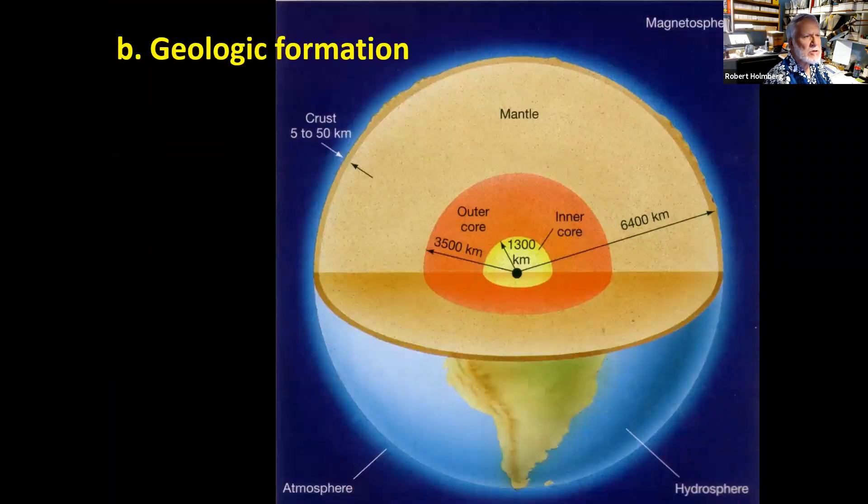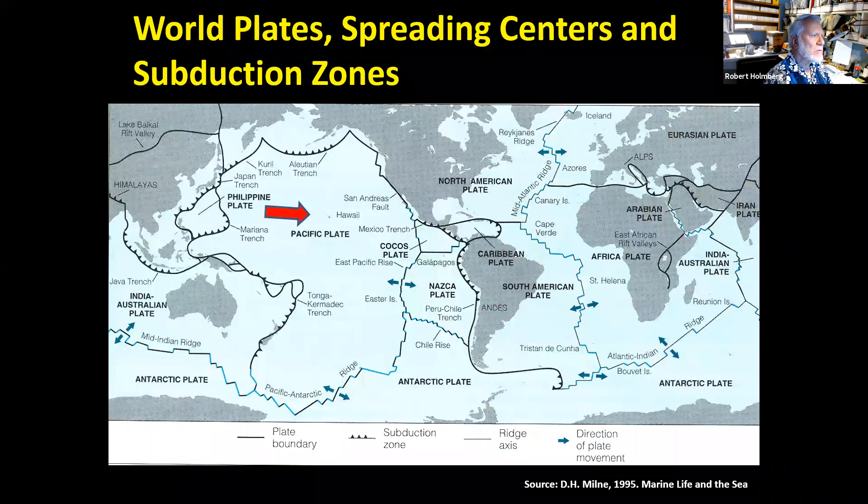Now we'll go on to geology. The Earth is divided into three sections: the inner core with an inner and outer part, the large mantle, and the thin crust — only five to 50 kilometers thick — where all life lives. The Hawaiian Islands are in the middle of the Pacific plate, indicated by a red arrow. It's the largest crustal plate in the world, stretching to the south and moving northwest, where it's subducted under another plate.